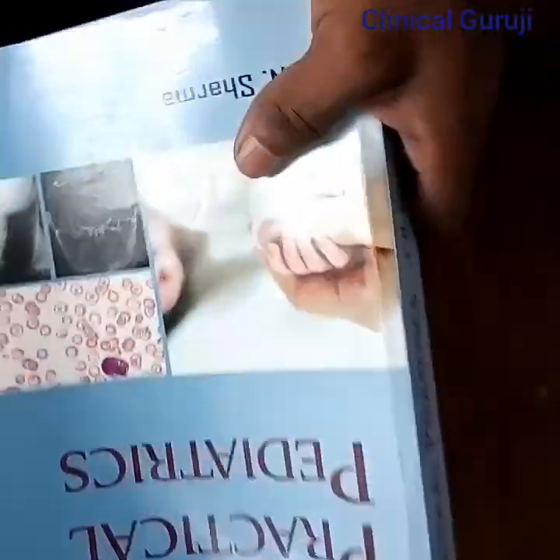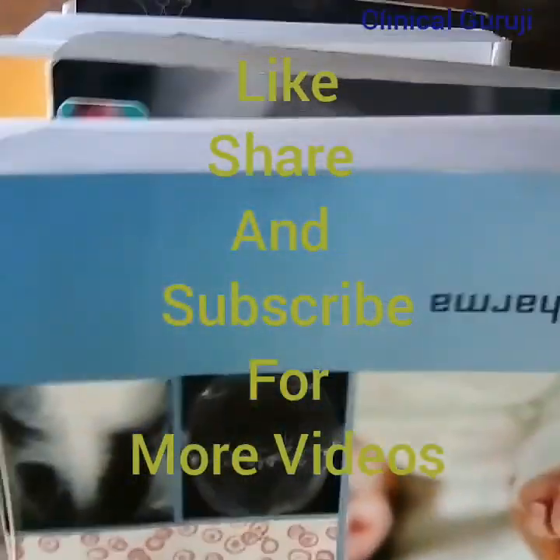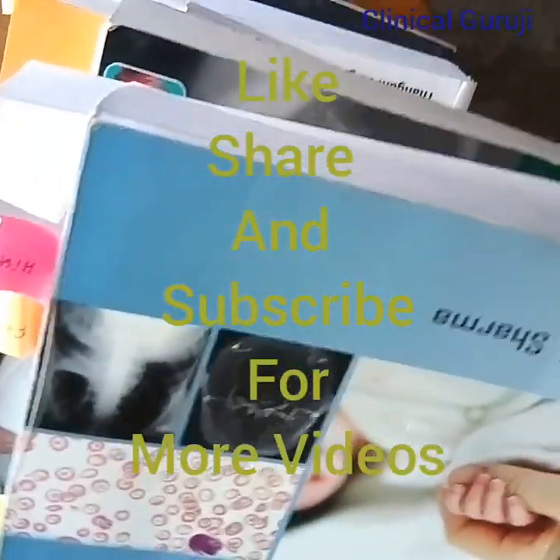Hello friends, now I want to tell you lastly — please subscribe to my channel. I will make this type of video. You can see these are the books for last year, that means fourth year MBBS. Don't forget to like and subscribe to my channel. Thanks friends for watching.